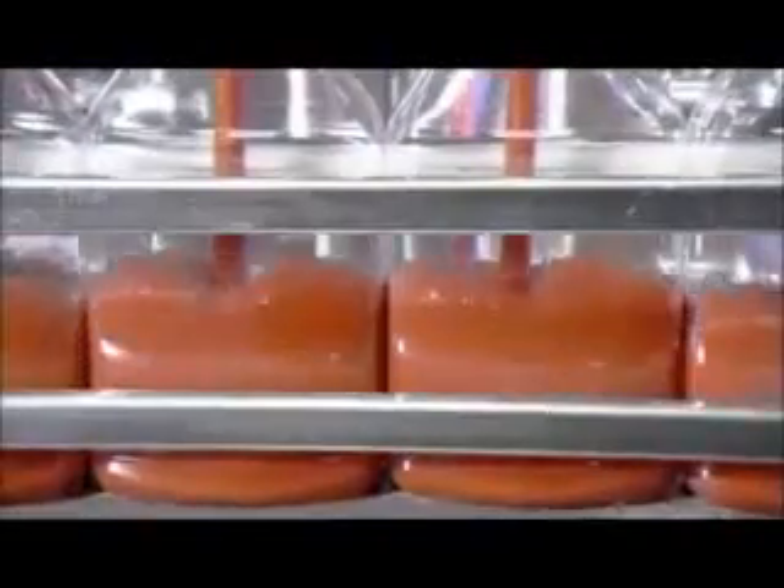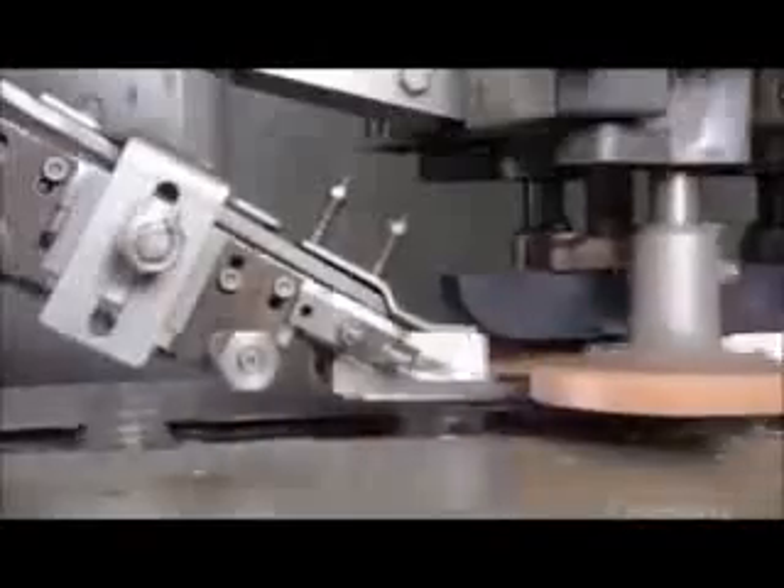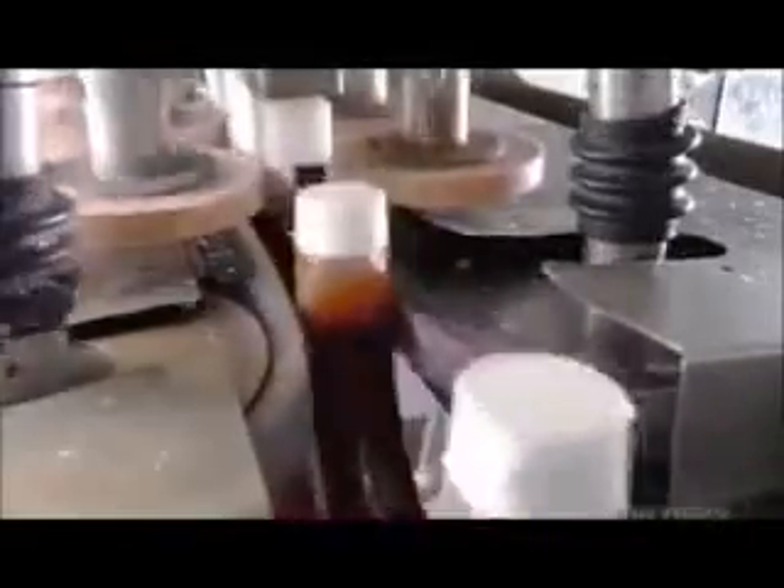The factory tests every batch of ketchup it produces to ensure the correct consistency in every bottle. The next machine, appropriately called the capper, places a plastic flip cap on each bottle, then, with spinning circular belts, twists it on securely.